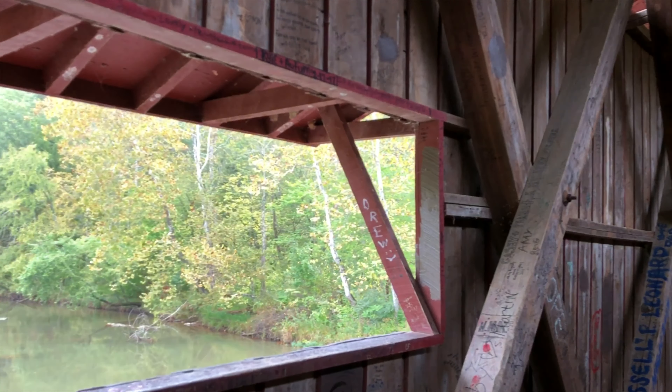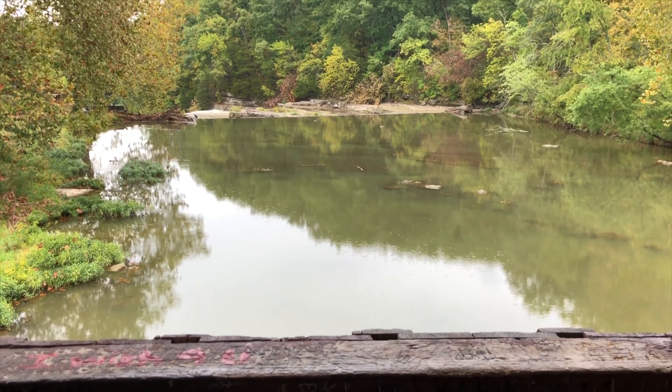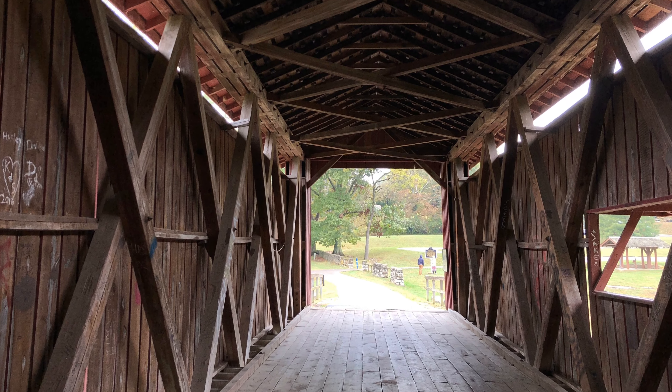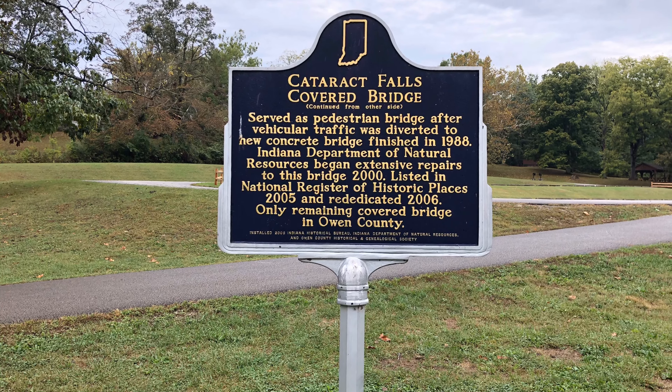Cataract Falls consists of two sets of waterfalls on Mill Creek. They are separated by one mile with a series of drops. The drop of the upper falls is about 20 feet and the lower falls is around 18 feet.